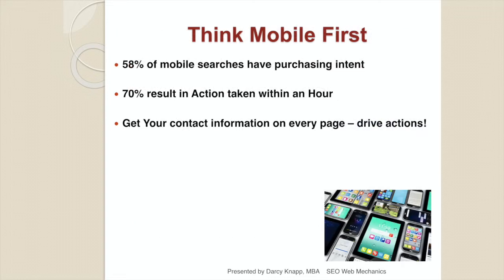Now that you're thinking mobile first, keep in mind that 58% of all mobile searches have purchasing intent — the consumer is looking to have a need met. 70% of those searches will result in an action taken within an hour: a purchase, a sign-up, an order, a delivery. Make sure your contact information is on every page to drive those actions. Consider a pop-up so consumers can opt in for coupons, special offers, or monthly newsletters. Your website should be your very best 24/7 salesperson.